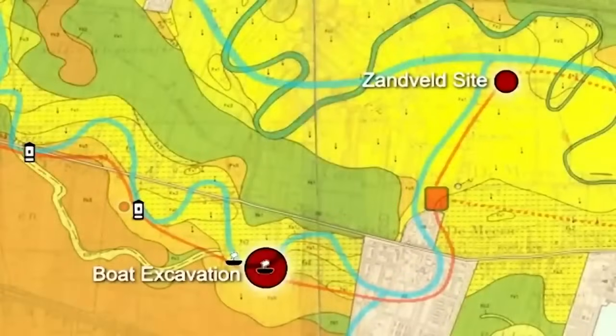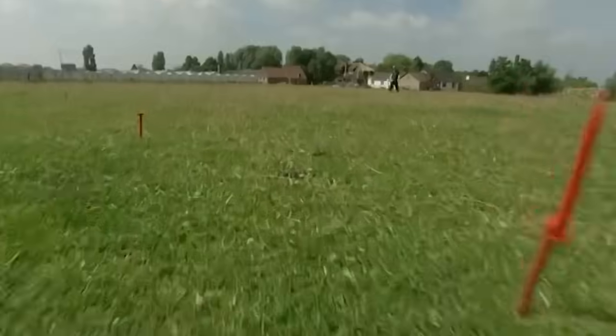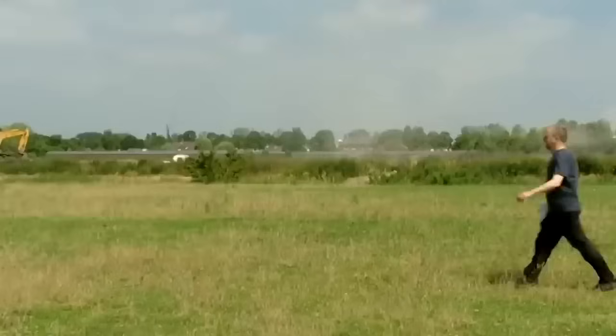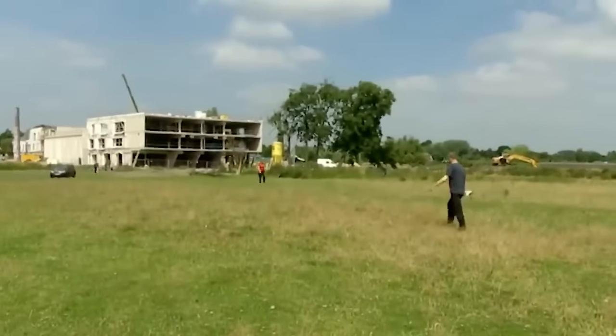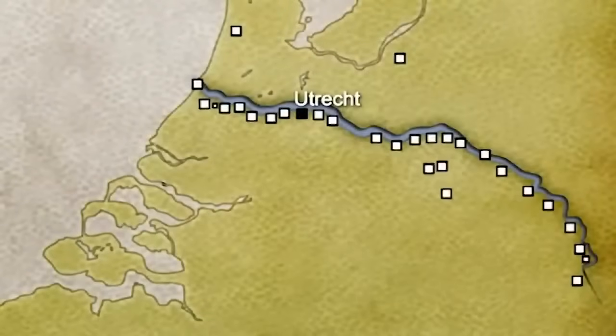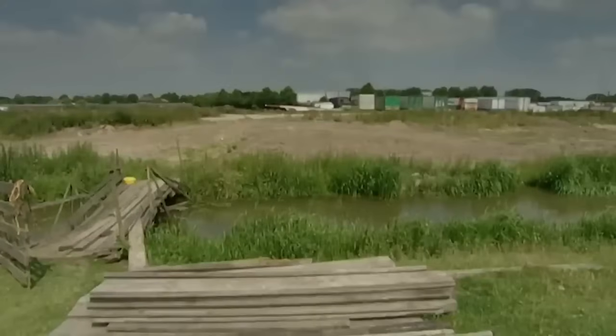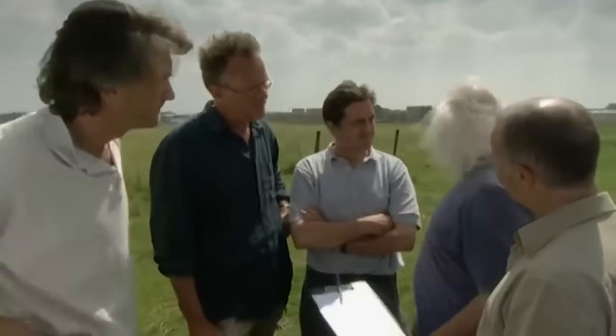Roman forts on this frontier were built within half a day's march of each other, and several have been excavated. The dig at Alphen Fort turned up many well-preserved Roman coins. But proving the case for a fort at the Zandveld site is not going to be easy — there's going to be a lot of dumping of material on one side of the ditch in the next few weeks. Both scheduled fields are allowed only one trench, so we're geophysing both fields before deciding where to dig.